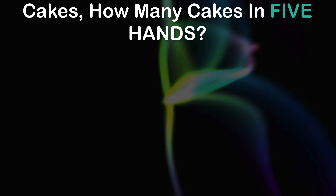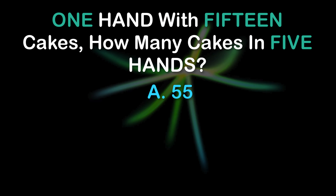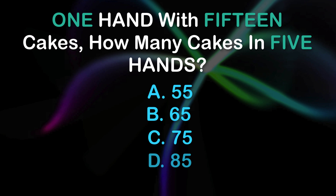Question 9: One hand with 15 cakes. How many cakes in 5 hands? A: 55, B: 65, C: 75, D: 85.